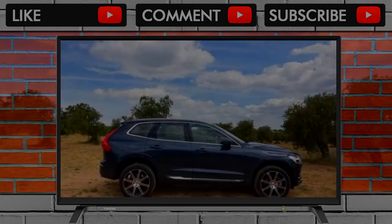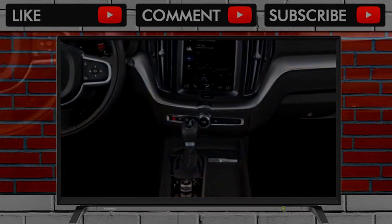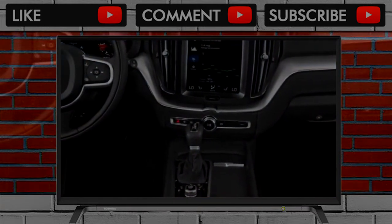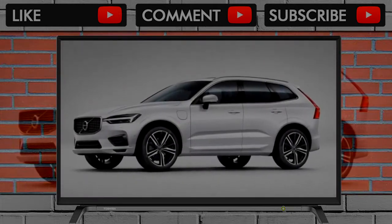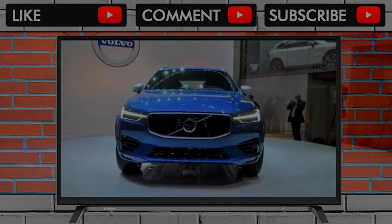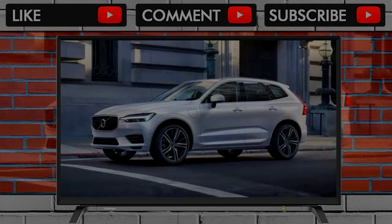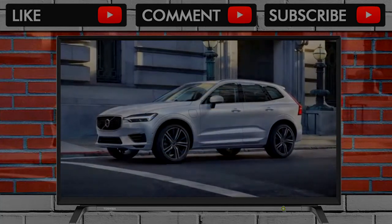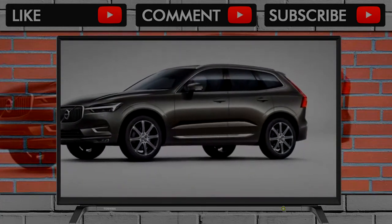The 2018 XC60 earns excellent crash test scores. The IIHS has good news to report — we give the XC60 an 8 for safety. The IIHS says the XC60 earns good scores in all its crash tests. Its accident avoidance systems are rated superior, while its optional headlights on advanced package cars are deemed acceptable. That's good for a Top Safety Pick Plus award this year.